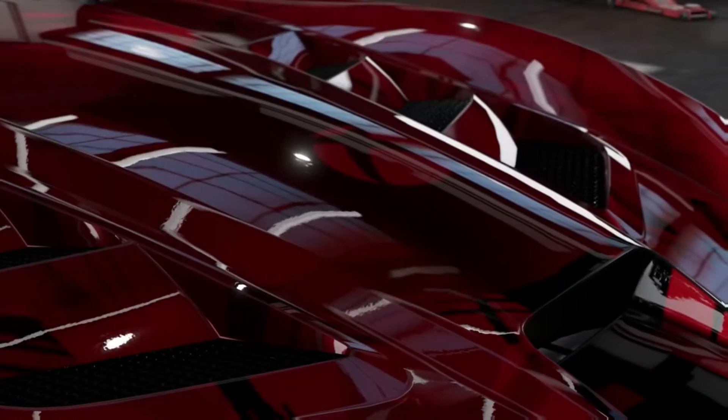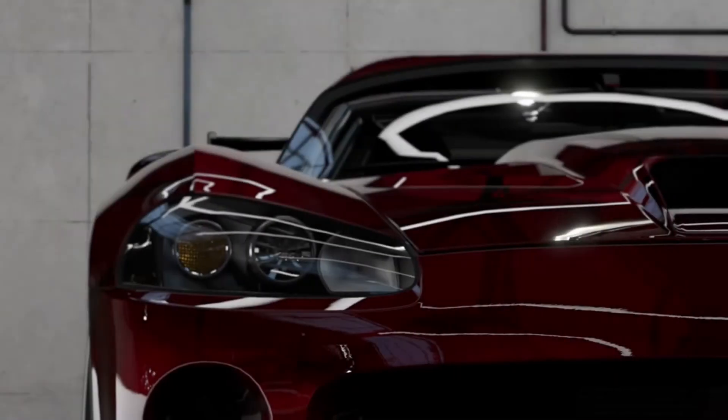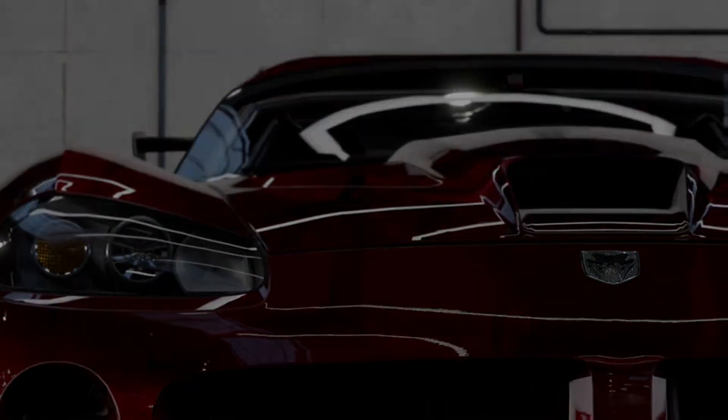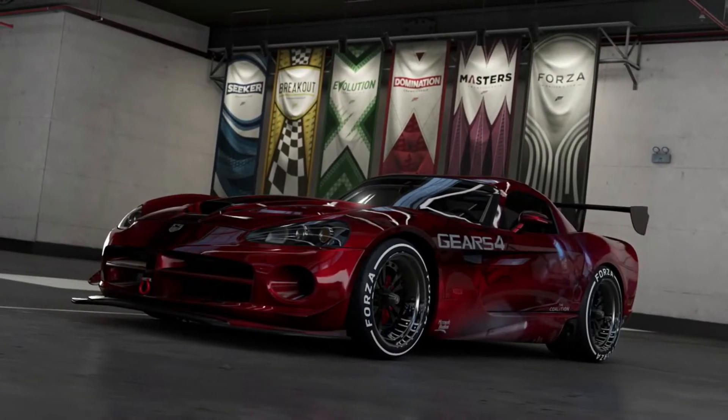This beautiful Gears of War paint we have is by PTG StuZB85 and our tune is by PTG Knuckles. The tune that we chose is an S-Class 775 homologated and features a powerful 8.4 liter V10 engine.